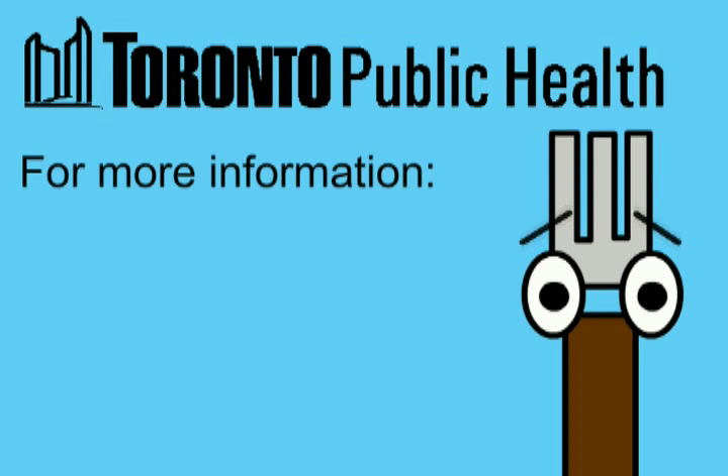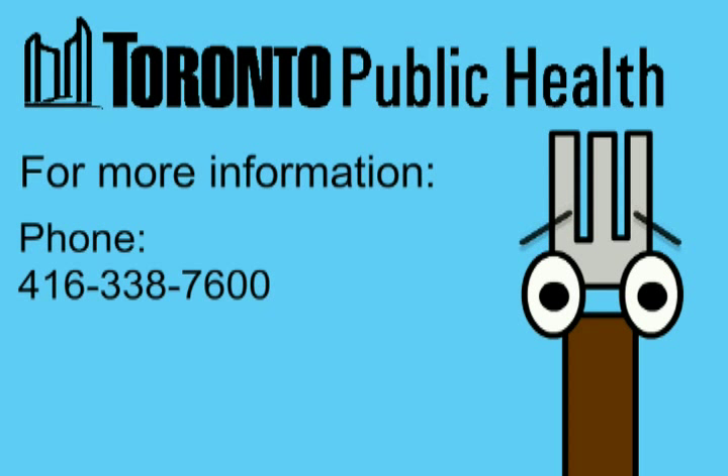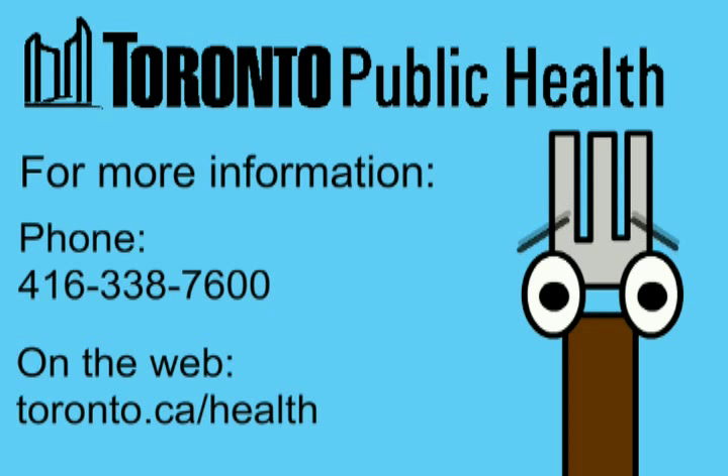For more information about DineSafe, contact Toronto Public Health at 416-338-7600, or visit toronto.ca.